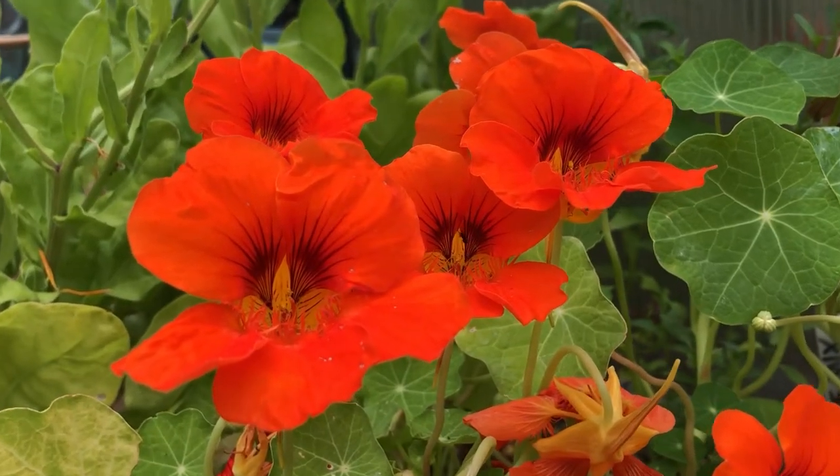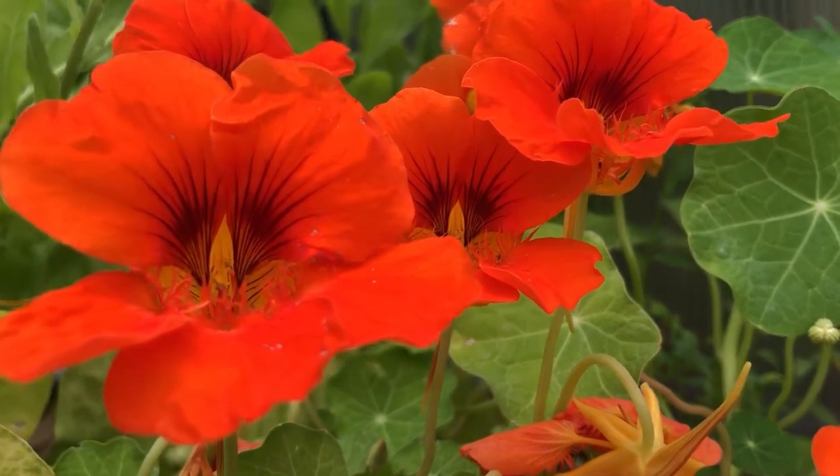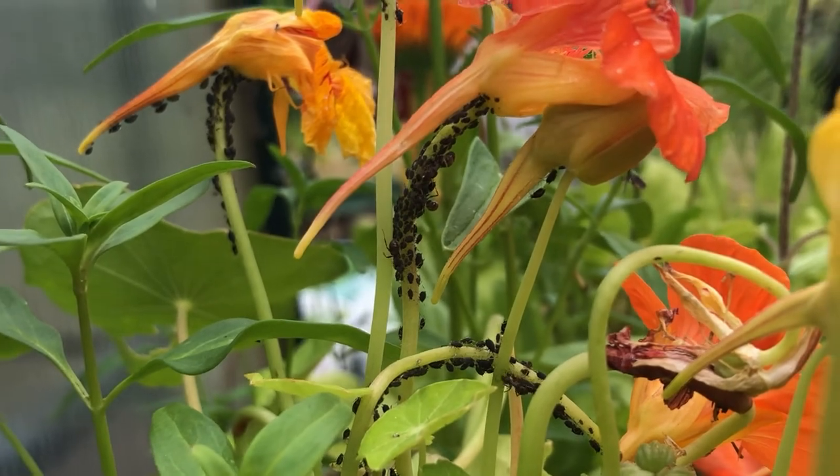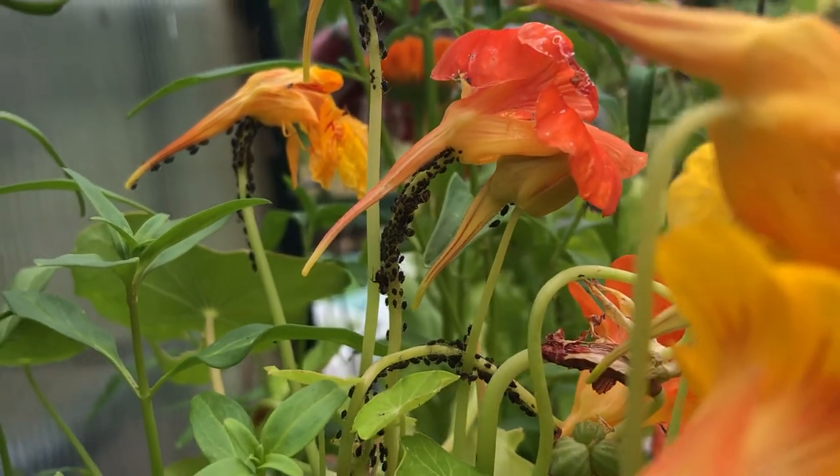Hi, I'm Emily here at horticulture.co.uk and in today's short video I'm going to be showing you how you can use nasturtiums as companion plants. Nasturtiums are beautiful flowers that look great in your garden but also help deter pests. As you can see here, the blackfly is on the nasturtiums rather than your vegetable crop.